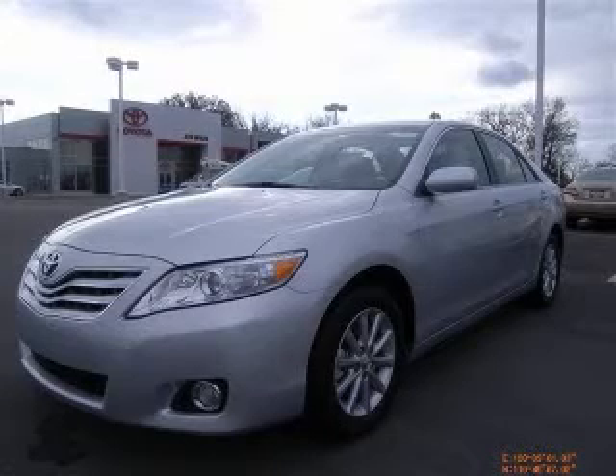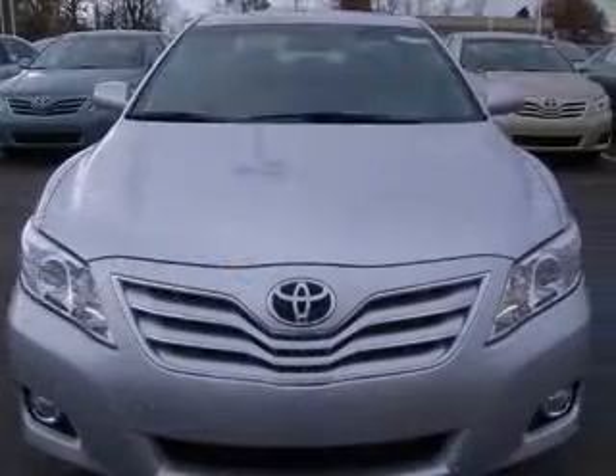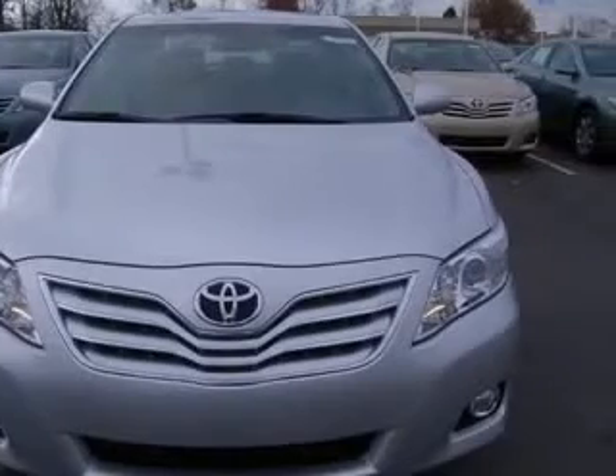We are proud to present this excellent new 2011 Toyota Camry. This Camry has a 3.5L V6 engine and an automatic transmission.